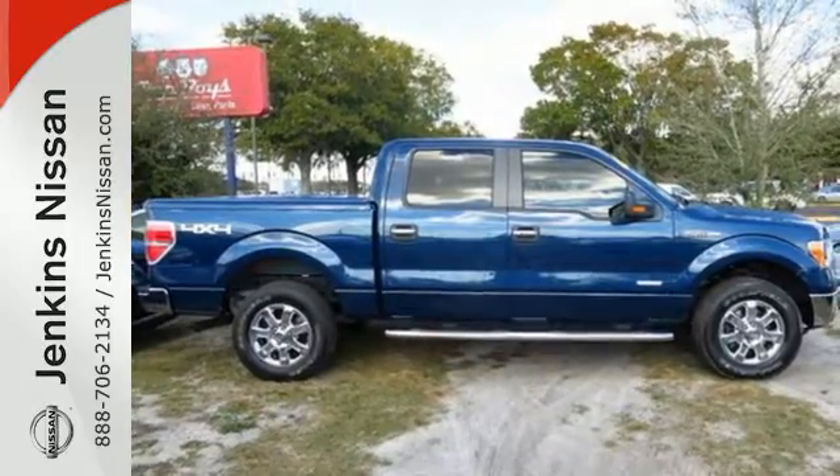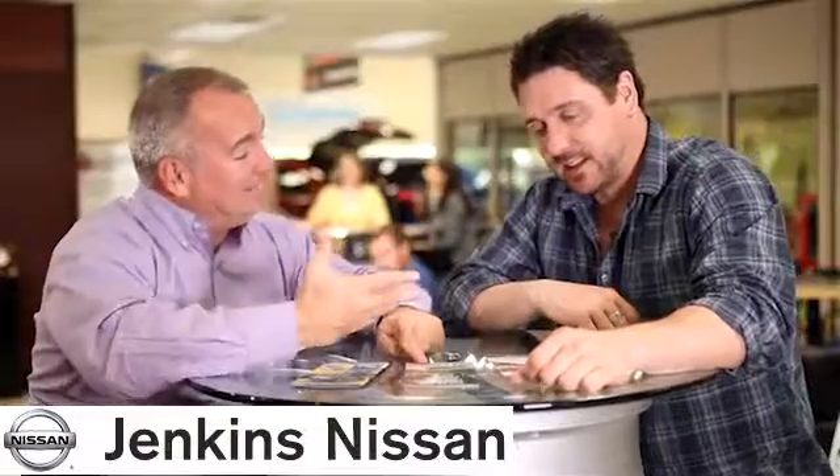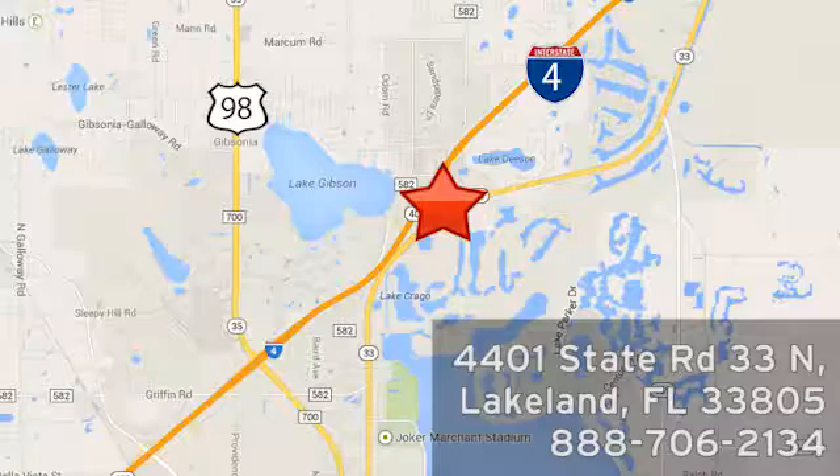See it for yourself today. At Jenkins Nissan, honesty is our policy. We're conveniently located at 4401 State Route 33 North in Lakeland, Florida.